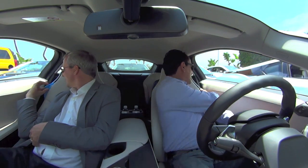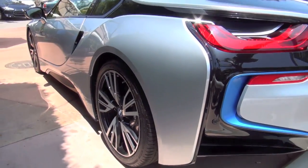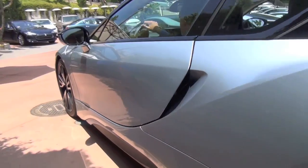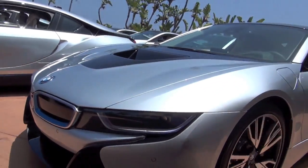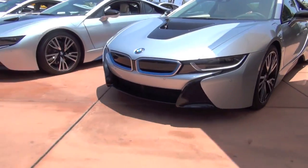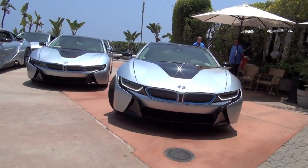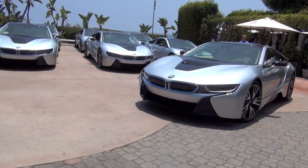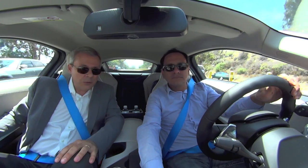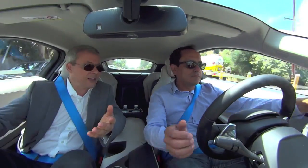Believe it or not, the car is already running because it's electric. This is a plug-in hybrid, so this car combines not the best of two worlds — the best of three worlds. We have an electric motor up front driving the front wheels, a three-cylinder gas engine transversally mounted in the rear driving the rear wheels, and a little motor-generator on that engine as well.